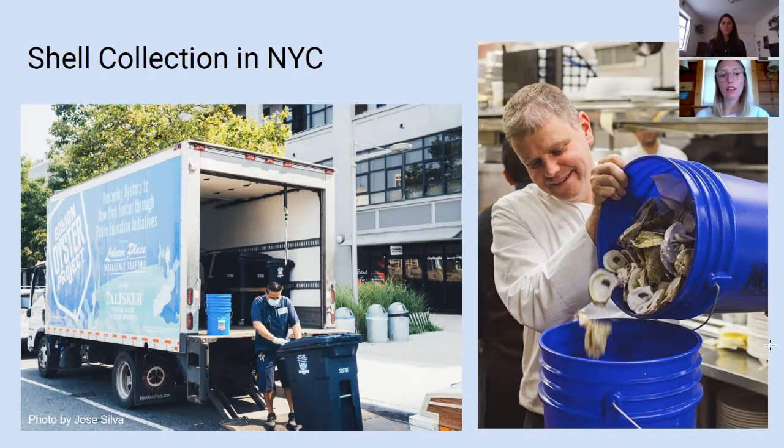Pre-COVID-19, we collected oyster and clamshell from roughly 75 restaurants in New York City, collecting on average 400,000 pounds of oyster shell a year with a five-day-a-week pickup schedule. Back in March, we paused the shell collection program due to COVID-19. But this past August, we restarted on a modified two-day-a-week schedule after a five-month pause.